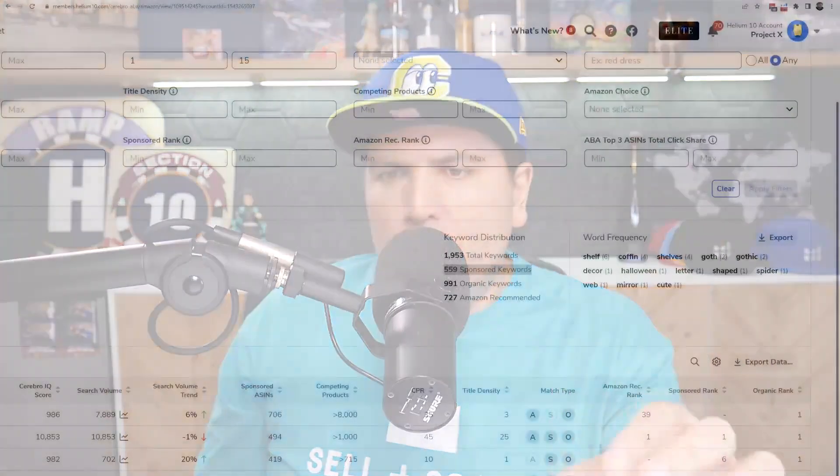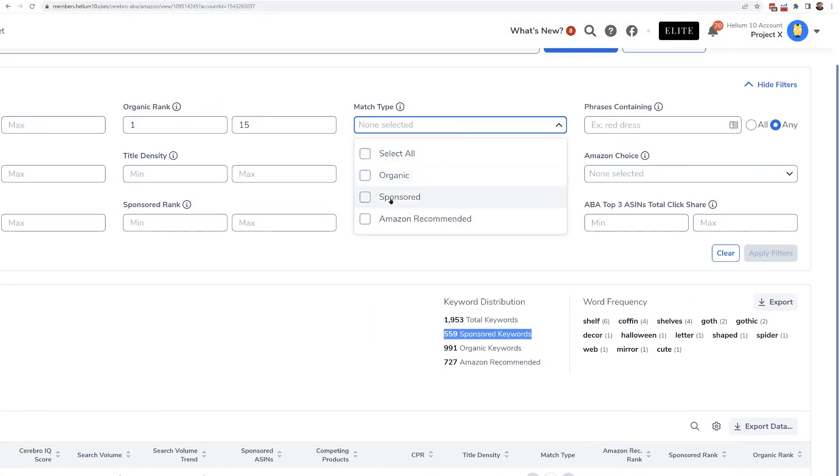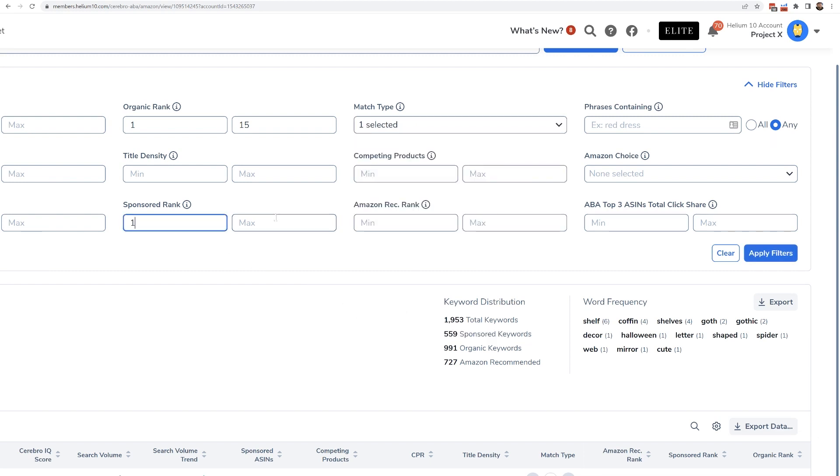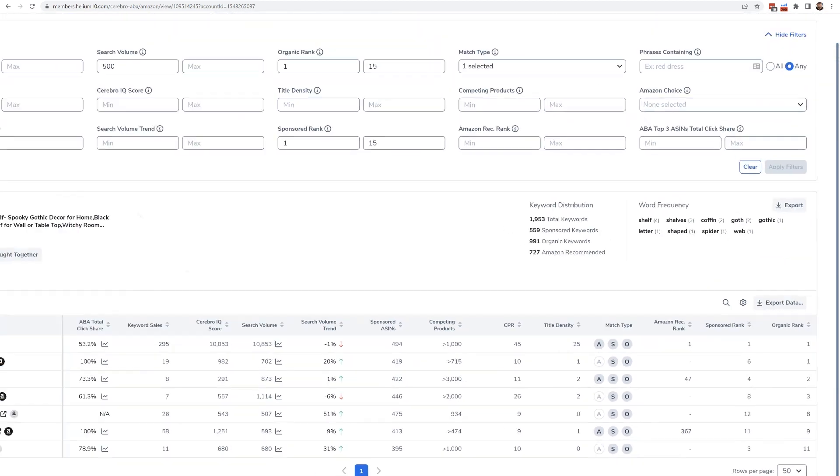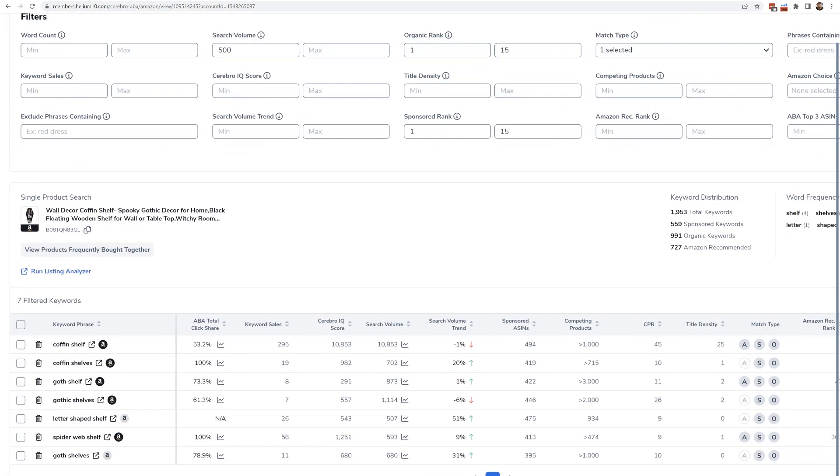Strategy number four: how to see the keywords that a competitor is concentrating on most in their PPC. Going back to the first one with Amazon's Choice — they had 600 total keywords. Which ones are they most focused on? They're probably not equally spending their PPC budget on all 600. In Cerebro, set match type to sponsored and sponsored rank between 1 and 15 — that means their sponsored ad is at least on page one. Out of all those 600 keywords, they are only at the top of search for seven keywords.